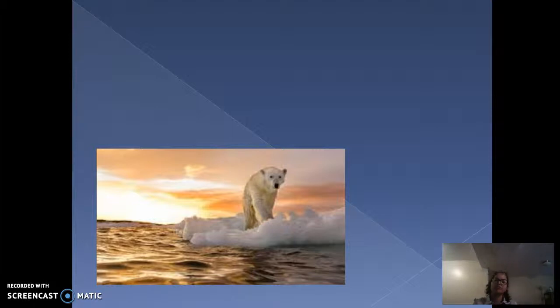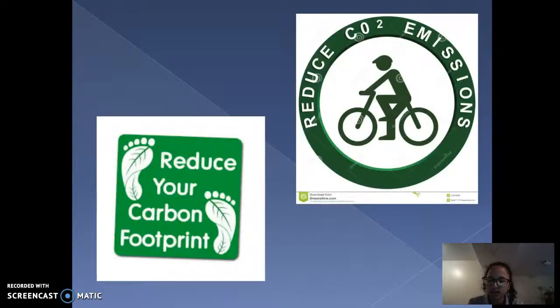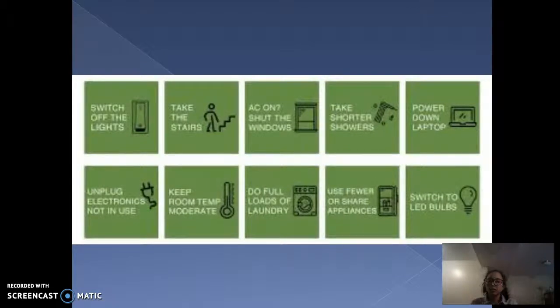One of the biggest ways the world uses carbon footprint is through airplanes and air travel, which is not in our day-to-day life, but it is something that affects the Earth. Some ways to reduce your footprint could be to simply take shorter showers, switch all your light bulbs in the house to LED bulbs, and walk or bike as transportation.